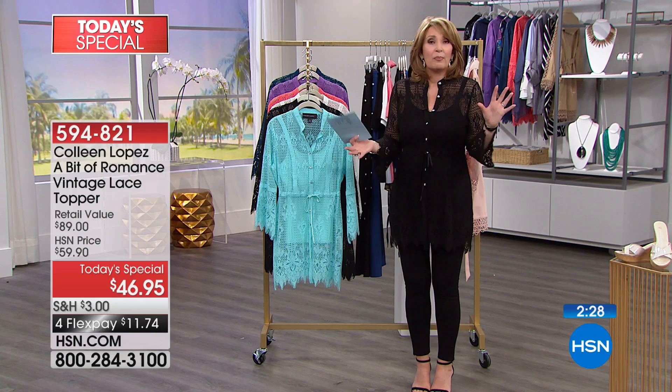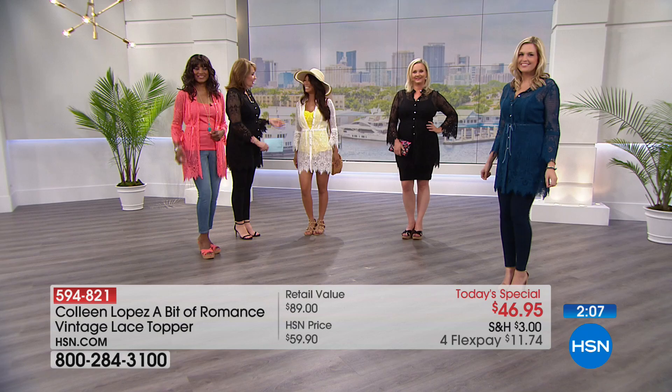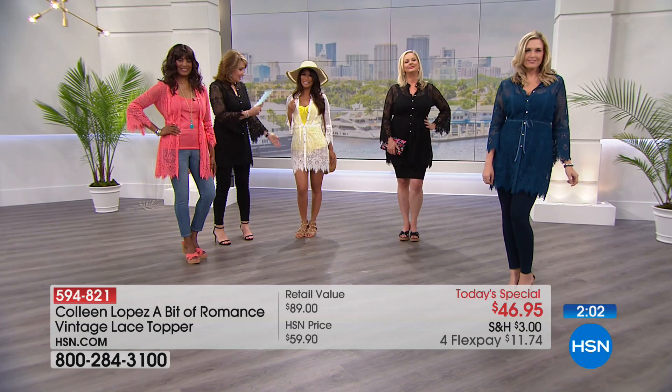Inger is wearing a small and she's normally a 6-8, so she's in her regular size. Valerie is in the small and normally a size 4 — so small here is a 4 or 6. Laura is in the large and normally a size 12, and it fits her beautifully. Christy is in the small, she's a 4-6, in her exact normal size — fits absolutely beautifully.